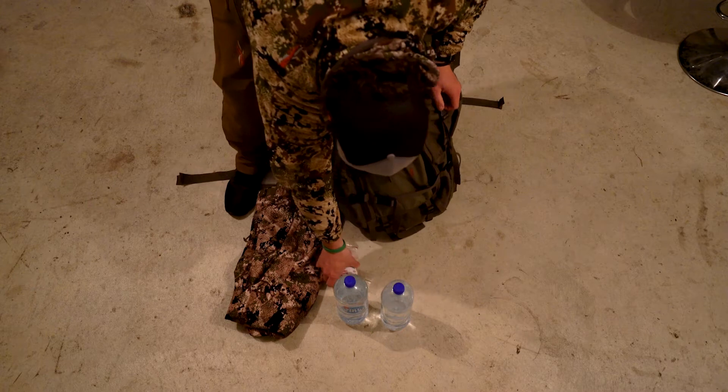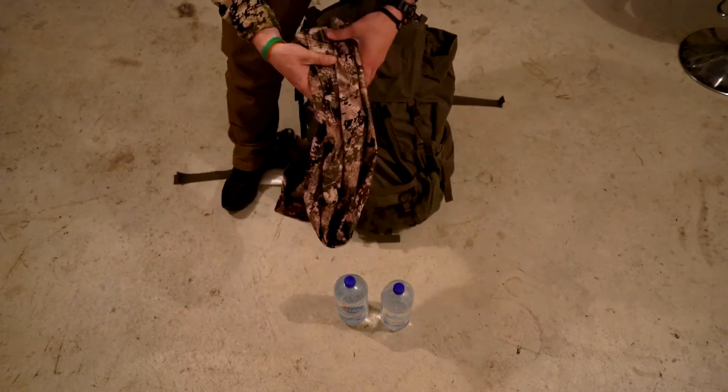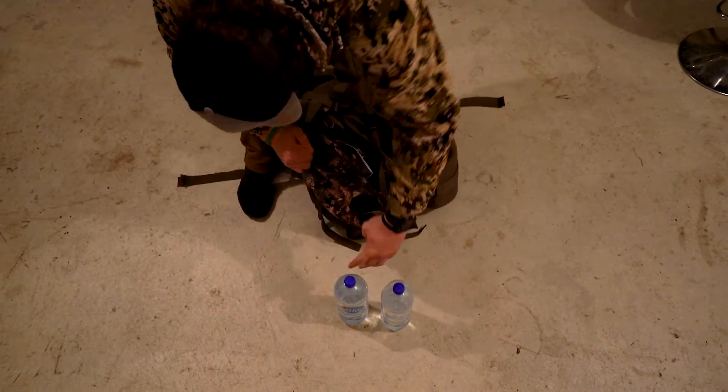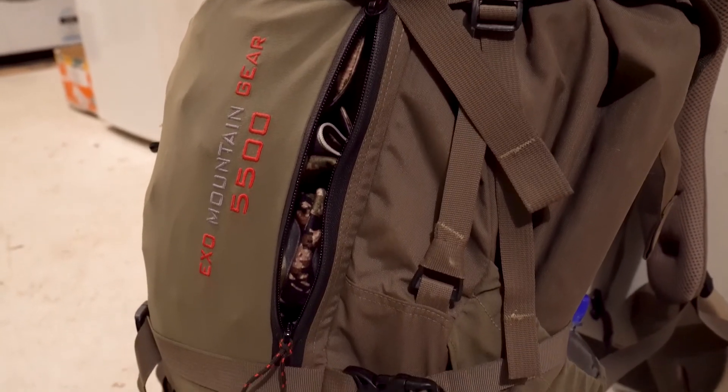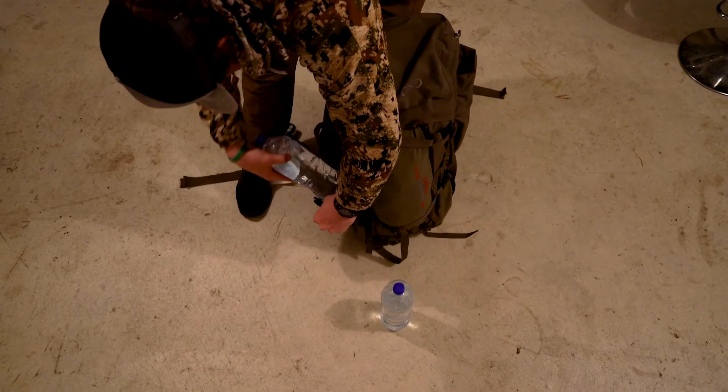Possibly the most important piece — your day's snacks and rain gear, kept in the outer sleeve pocket for quick access. Two 1.5 liter water bottles to stay hydrated.